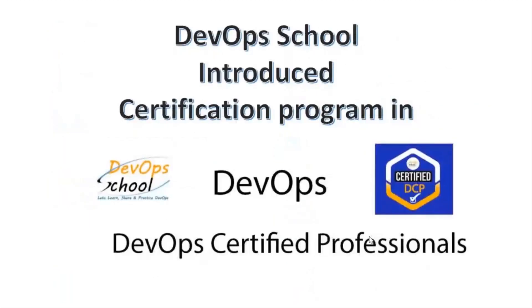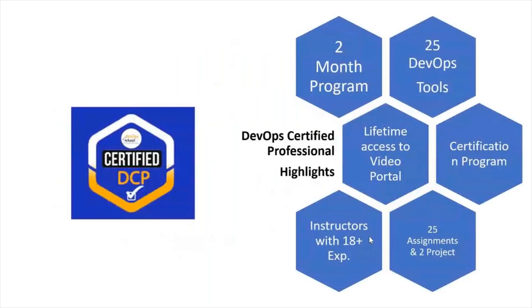I would like to introduce you to one certification program in DevOps — we call it DevOps Certified Professional. This is a two-month program where you will learn 25 tools of DevOps. You will also get access to the LMS, lifetime access to the videos portal. It's a certification program with 25 assignments and two projects. It's a completely weekend program with classes on Saturday and Sunday.